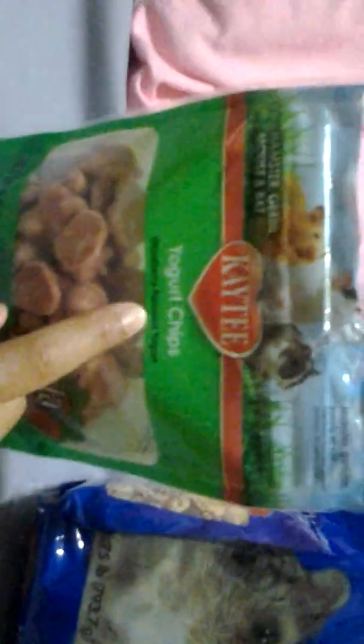This is the yogurt drops. It's from Kaytee, and it's for hamster, gerbil, mouse, and rat. And this is the one for rabbit, guinea pigs, and chinchilla. Even though it doesn't say for hamster, it doesn't mean that I can't give my hamster these — they're still small animals.